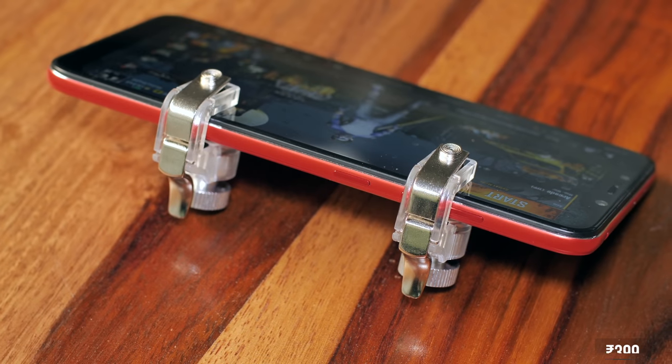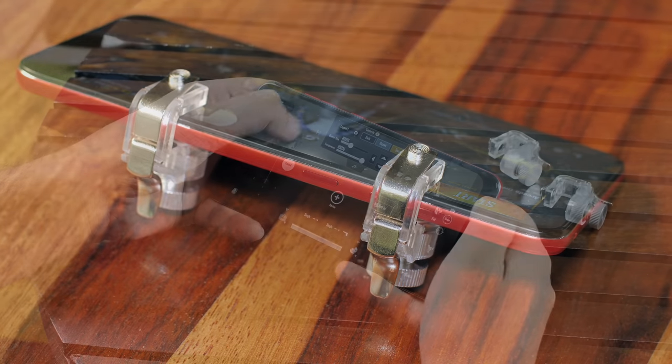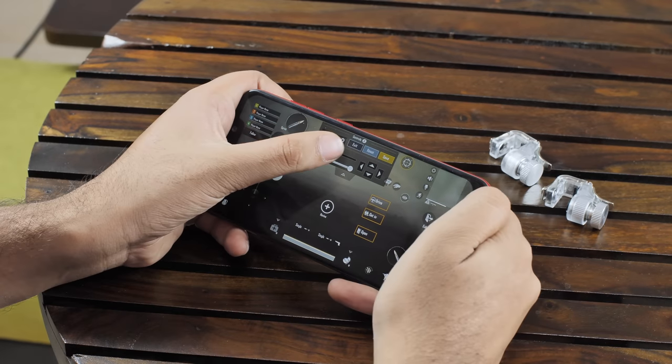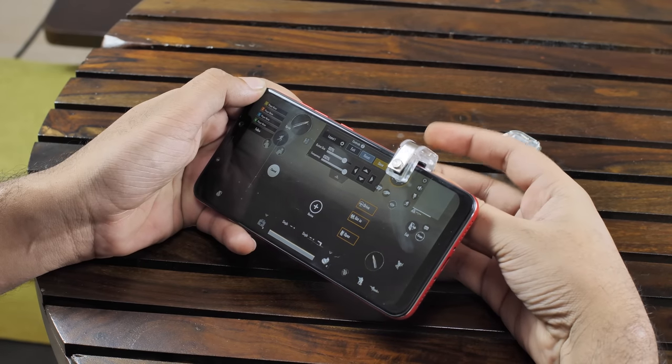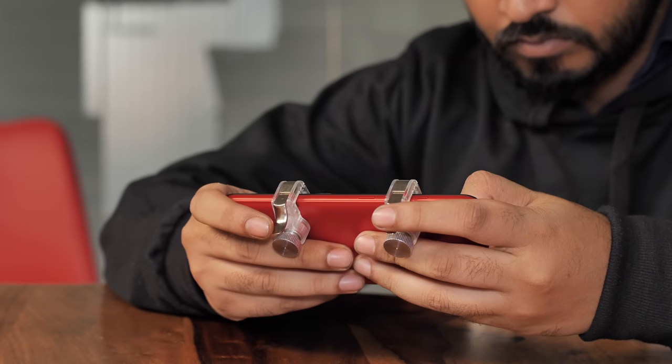I'm a huge PUBG Mobile fan and I was looking for a pair of smartphone triggers to make my PUBG experience even better. Most of the triggers available on Amazon have really poor ratings, but we tried out quite a few and the best ones we found are these triggers from RPM Euro that cost 400 rupees. They aren't perfect but have worked fairly well on most phones. Setting these up is easy — you just edit the controls to set up your scope and fire buttons up top and place the triggers on the phone.